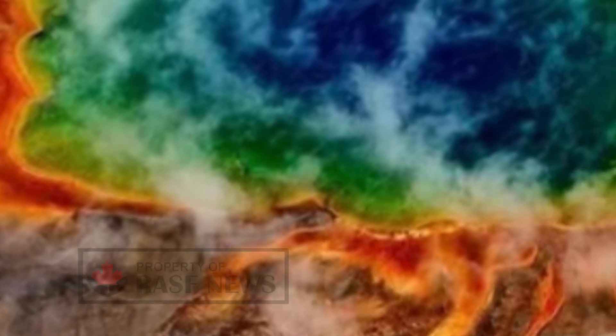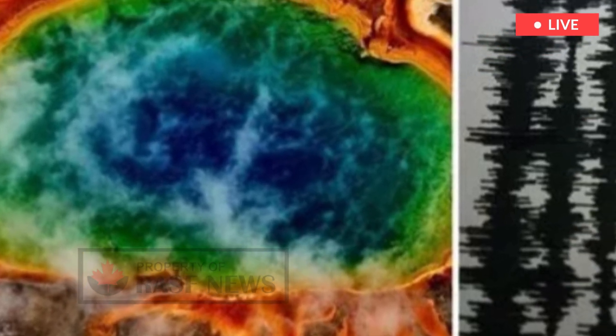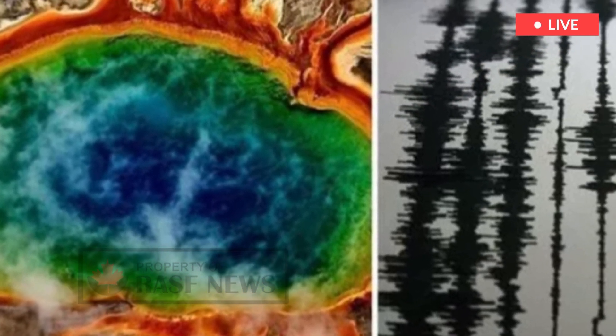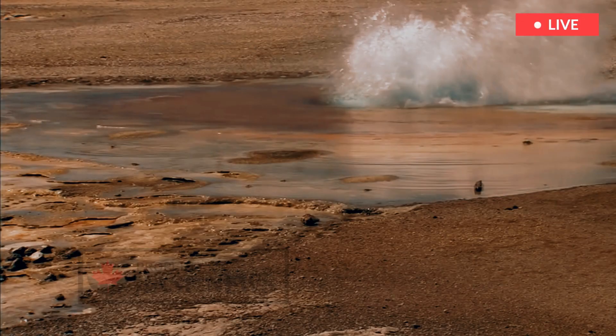Specifically, the team's analysis indicated that the upper reservoir is around twice as large as had been previously estimated, spanning a whopping 383 cubic miles. The rock-to-crystal ratio they found is more likely to be in the ballpark of 16 to 20 percent, also as much as double previous estimates. However, the team noted this does not mean that an eruption is imminent, as the ratio is well below the threshold needed to set off a volcanic episode.